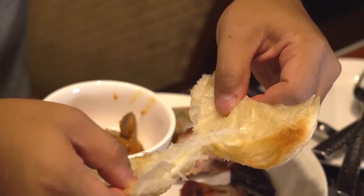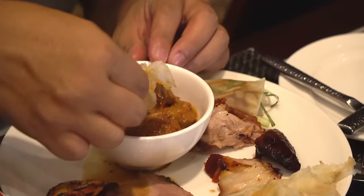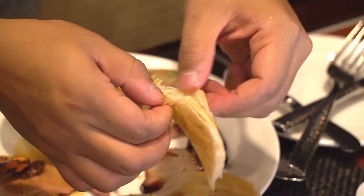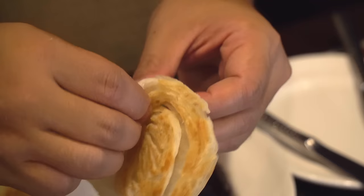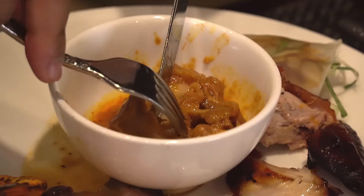Look at this parotta — look at this thing flake. This thing's flakier than Phoebe Buffet. Grab some goat curry with it. Nothing like fresh parotta with some good curry. This thing is so delicious — crispy, buttery, flaky. The meat in this curry just crushing my tongue.